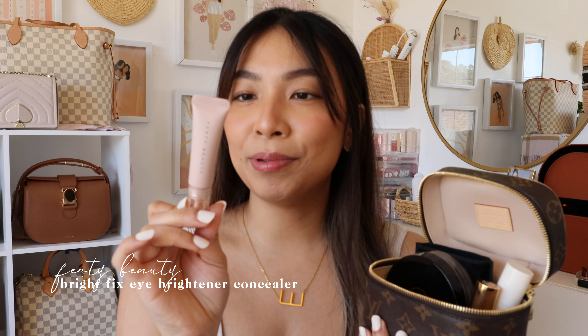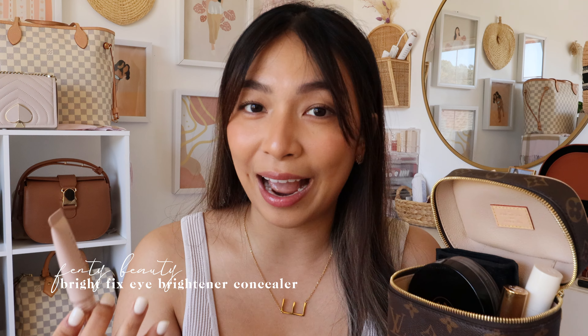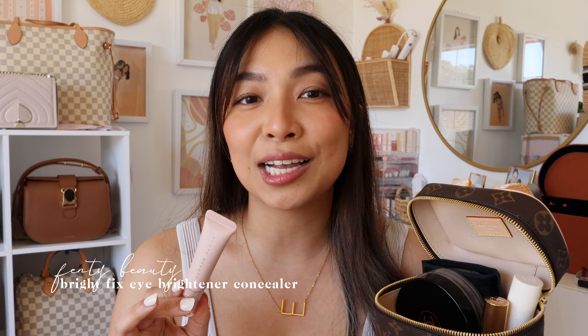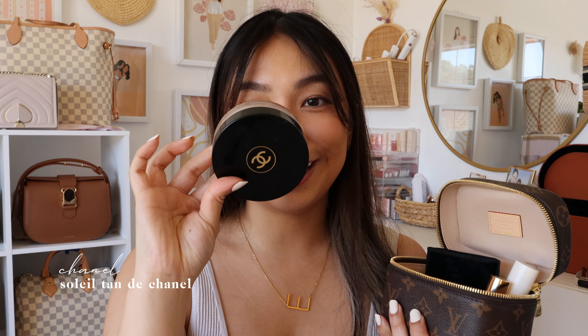I discovered something new a couple of weeks ago and immediately added it to my makeup bag: the Fenty Beauty Bright Fix Eye Brightener in the shade Peach. I like using this instead of a concealer under the eye because it's much more lightweight but still blurs and brightens, making your eyes look more awake. It doesn't crease as much as a concealer — especially when I don't have a loose powder to set it with. It's lightweight, super easy to use, just blend with your ring finger. It's amazing — definitely worth the hype.